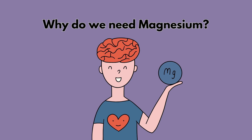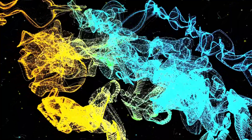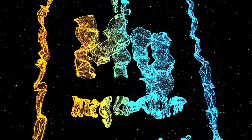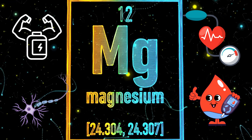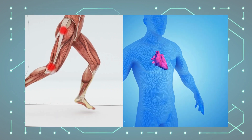Before we get to the confusing stuff, first let's talk about why our body needs magnesium. Magnesium is the fourth most abundant mineral in the body and it's mostly stored in our bones. It plays an important role in assisting more than 300 enzymes to carry out various chemical reactions in the body, such as building proteins and strong bones, and regulating blood sugar, blood pressure, and muscle and nerve function. Magnesium also acts as an electrical conductor that contracts muscle and makes the heart beat steadily.